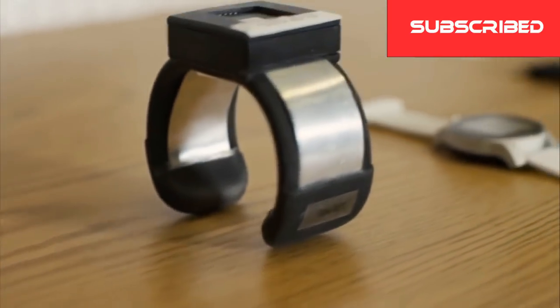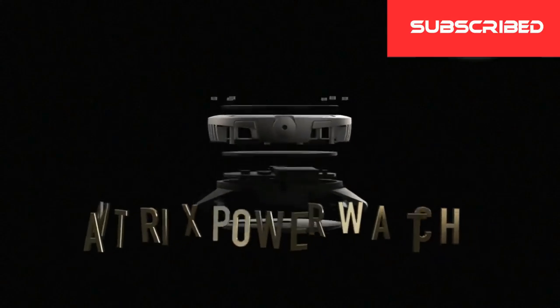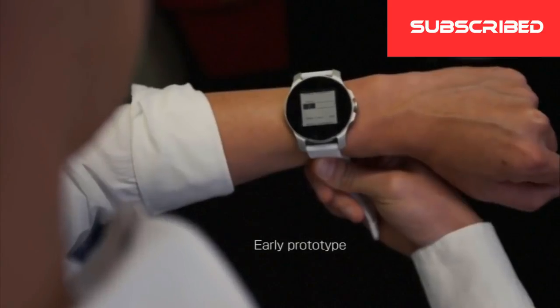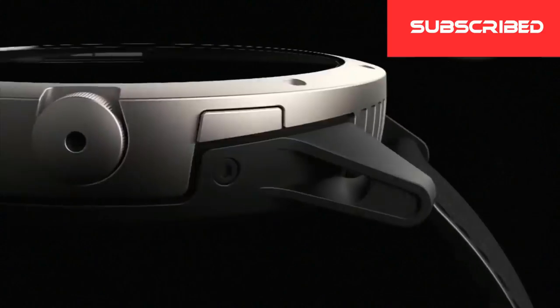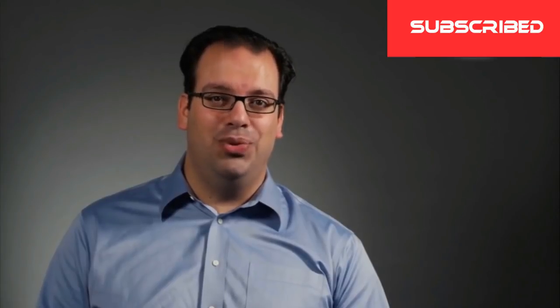We're introducing our first product, the Matrix Powerwatch. It's a smartwatch that's powered by you. It works by converting your own body heat to electric power. And the best part is, you never have to charge it. The watch comes alive because it's powered by you.